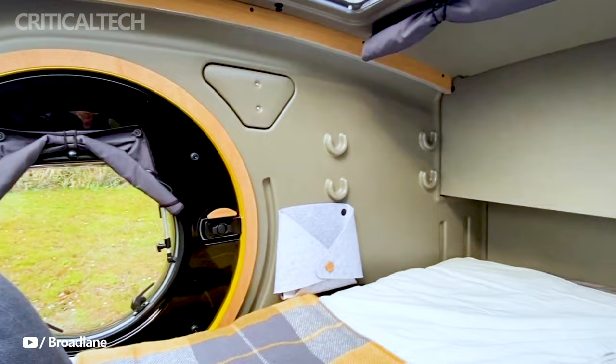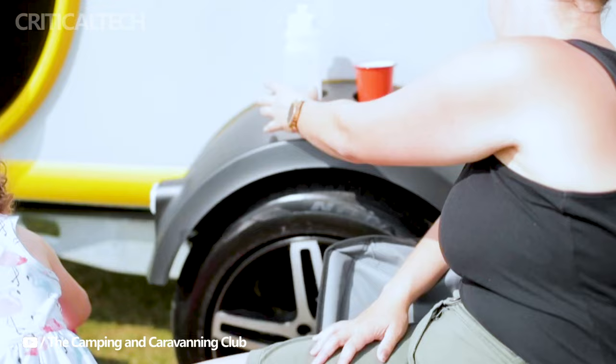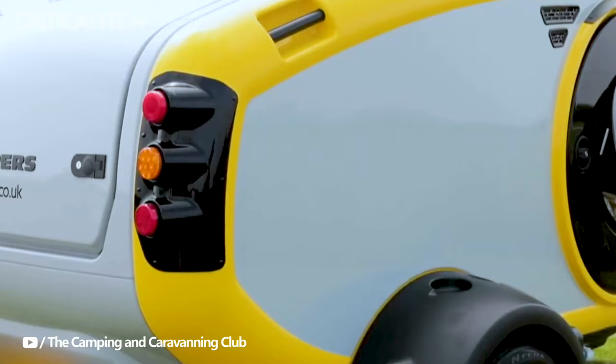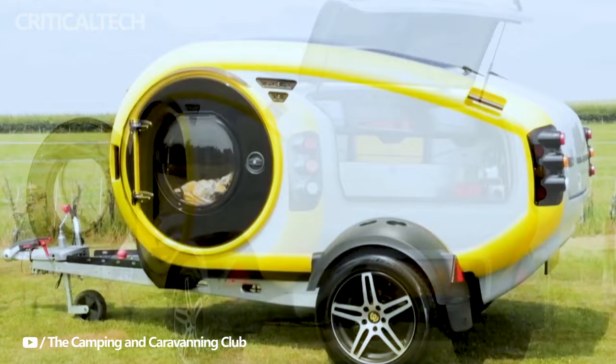The Minky is not just a technological marvel — it's a piece of art that redefines the camping experience. However, the price and availability of this teardrop trailer may vary depending on your location and specific configurations. It's important to check the official Mink Campers website or reach out to their authorized dealers for the most accurate and up-to-date information.